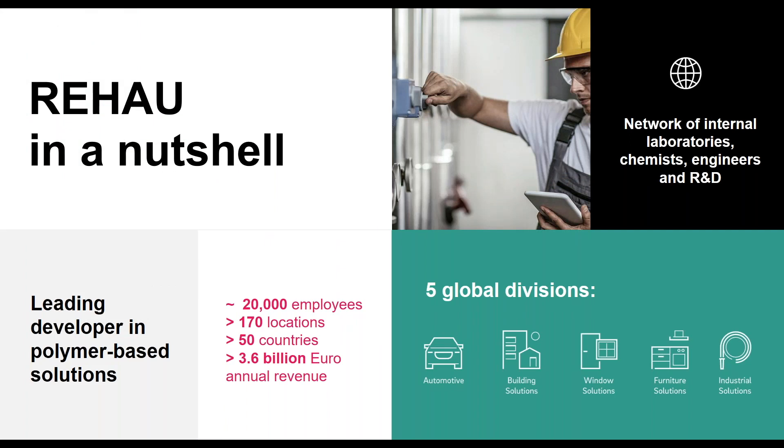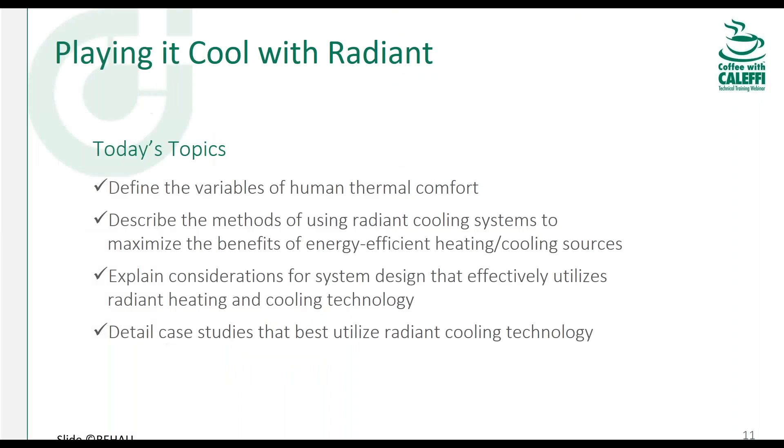Rehau is a company of about 20,000 employees all over the world with 170 locations. We make things from bumpers for Mercedes cars to window profiles and edge banding for tables. In the building solutions department, our primary product is PEX pipe. The agenda for today: we'll talk about thermal comfort, energy efficiency with heating and cooling sources, considerations for system design, and when radiant cooling is a good fit — and when it's not. For example, a Miami house with open patios and windows open all the time is probably not the best use case.